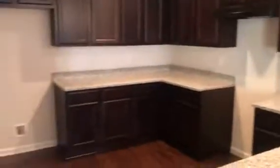The kitchen has granite tops and we'll install appliances before the resident moves in. Laundry room. And the garage.